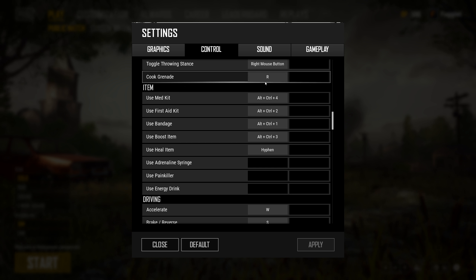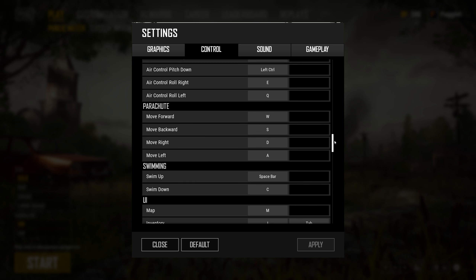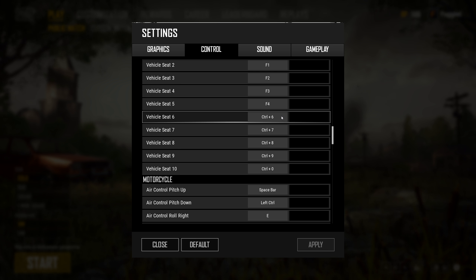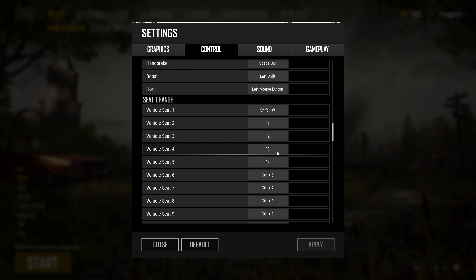I have my meds too — med kits bound to Control 1 through 4. I don't know why, maybe I should change these, but that's just the way it is for now. For vehicle seats, I have Shift+W for getting in the driver's seat, because sometimes you don't get in the driver's seat and you always go to boost and drive right off the bat. Then I have the passenger seats 1 through 3 — you don't really use those much.